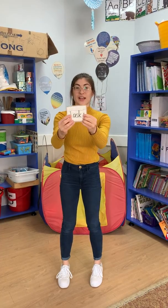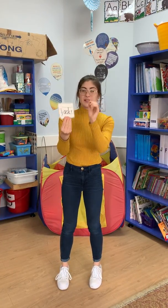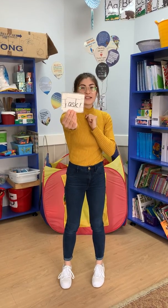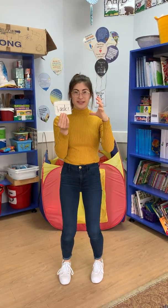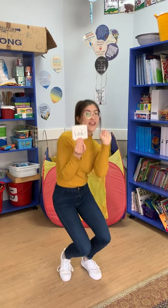Now for this one we're going to do some basketball cheering. Are you ready? This is the word ask. So get your basketball, and we're going to bounce for every letter. Ready? A. S. K. And then what's the word? Ask!